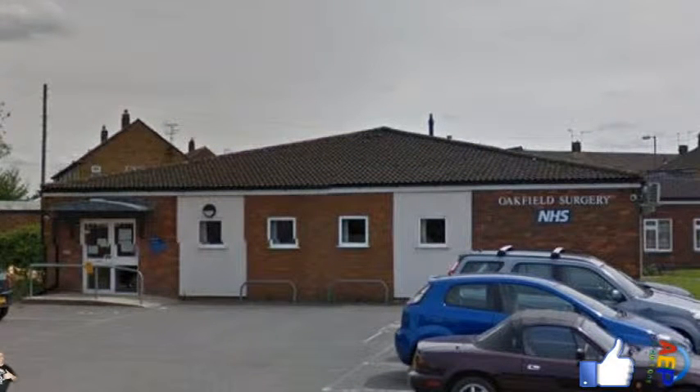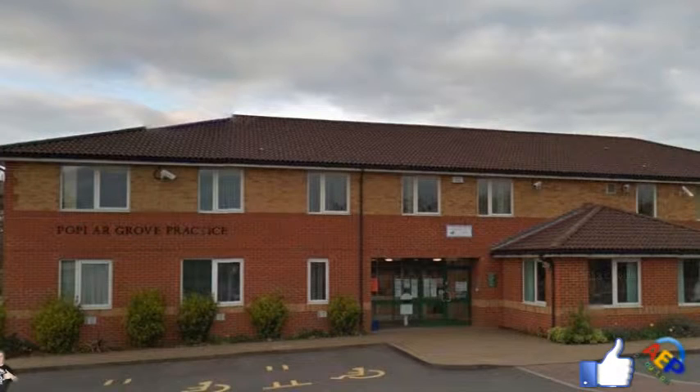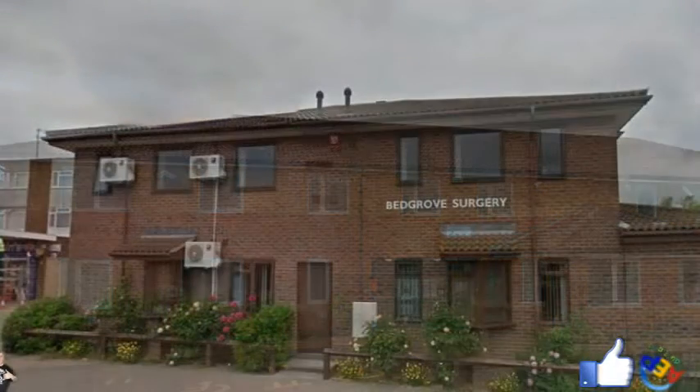10. Oakfield Surgery, Oakfield Road, Aylesbury — 76.4% with 4,999 patients. 11. Poplar Grove Practice, Meadow Way, Aylesbury — 74.5% with 18,382 patients.